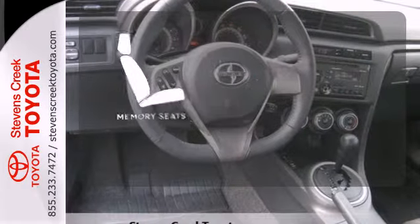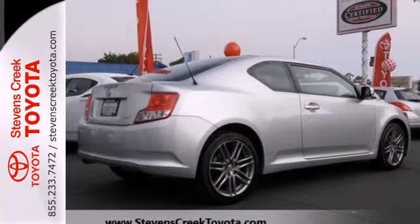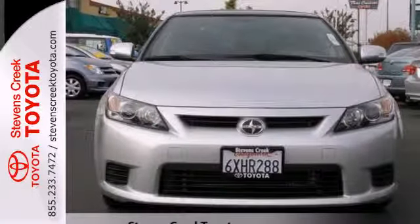Let the memory seats adjust to your preferred setting. If you're looking for a fun-to-drive car with safety, style, and economy, come take a test drive today.